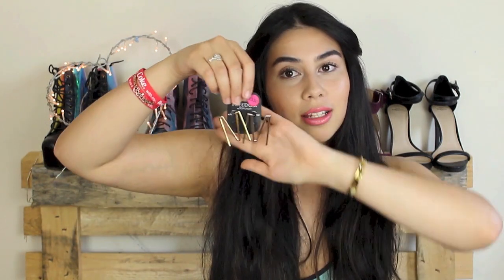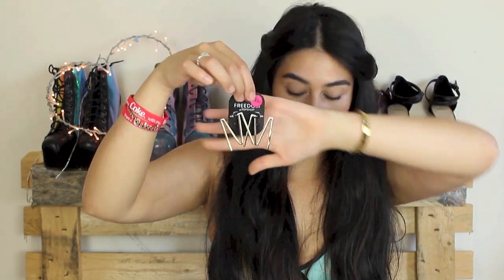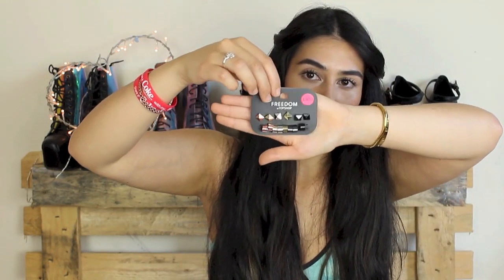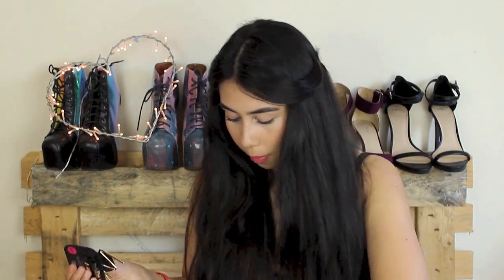From Topshop I got a pair of initial earrings. I can never find the letter T on anything, so I got the M ones because my surname begins with M. I thought they were really funky — gold little M-shaped initials that look cool poking out of your hair. I also got this random pack of studs and ear cuffs, but I mainly got it for the ear cuffs at the bottom — they look really cool sitting in the middle of your ear. I got those in the sale for about £3.50.